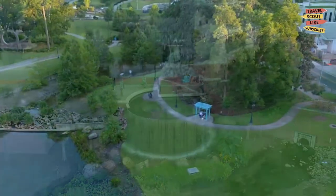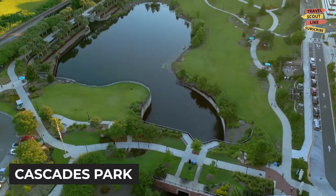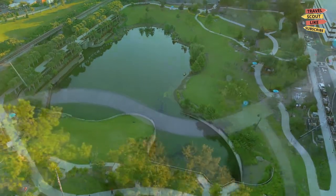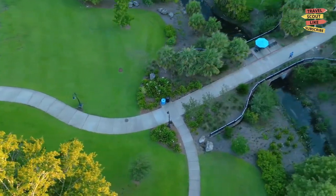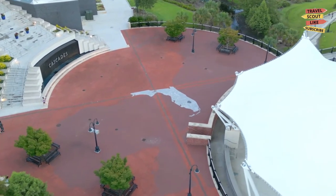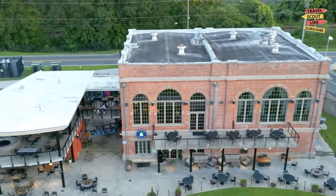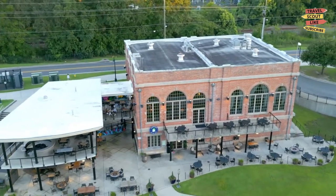Another must-visit outdoor destination is the Cascades Park. This expansive park features walking trails, green spaces, and a picturesque waterfall. Take a bike ride, have a picnic, or catch a live performance at the Amphitheater. It's the perfect spot to unwind and enjoy the natural beauty of Tallahassee.